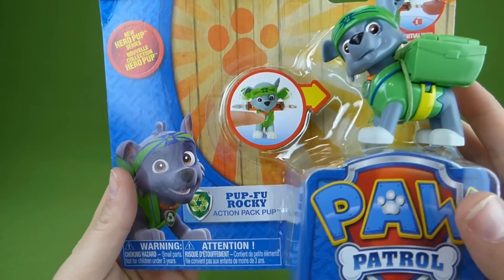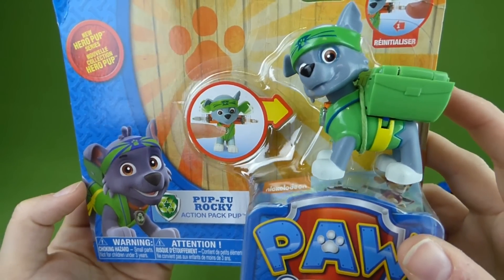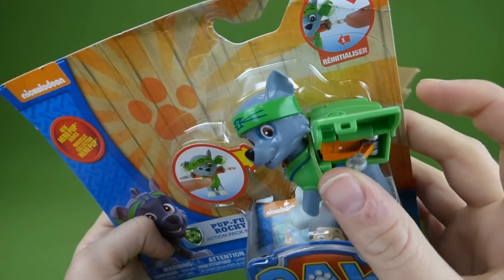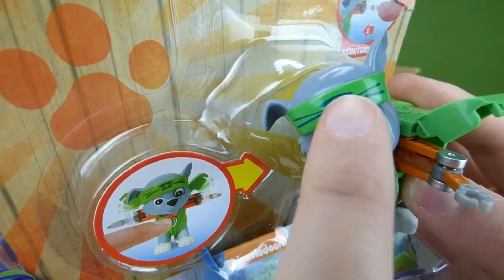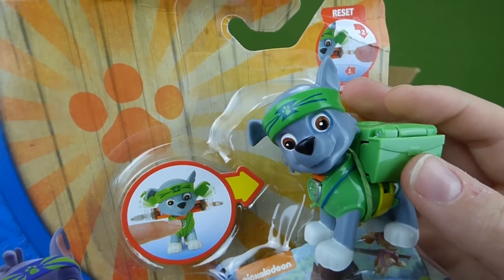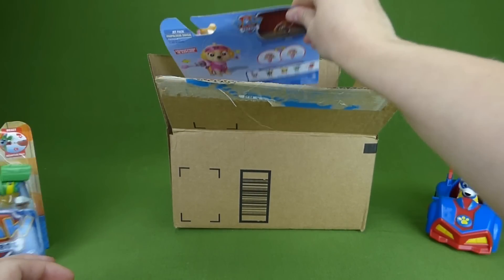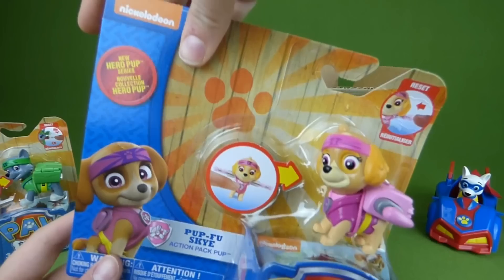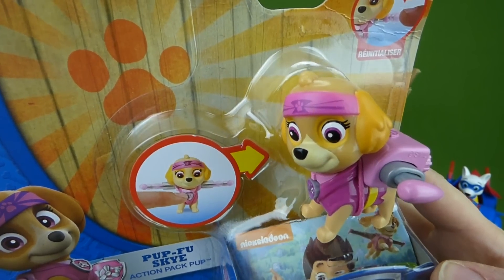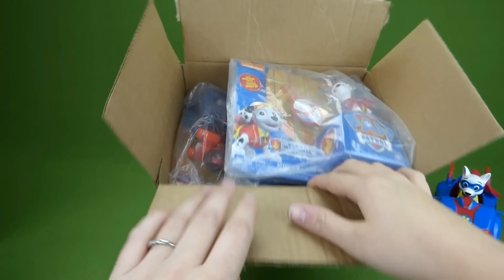It is the Pupfoo Pups and they are learning Kung Fu. This is Pupfoo Rocky and they have Action Packs. You can see his little headband that he earned by learning Pupfoo. They had to fight off the Catastrophe Crew in that episode and Mayor Humdinger. Here is Pupfoo Sky — she's looking really neat and we're going to open these all up.